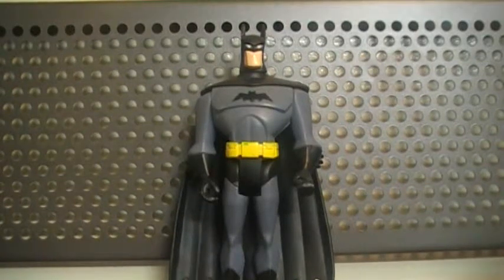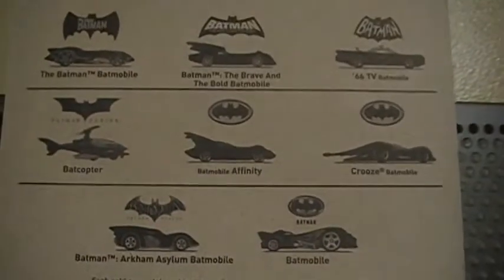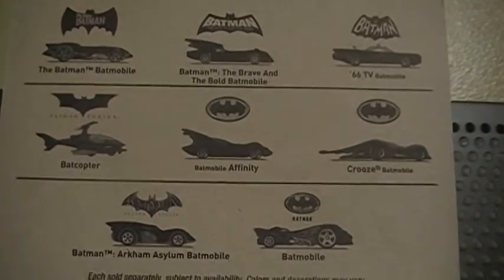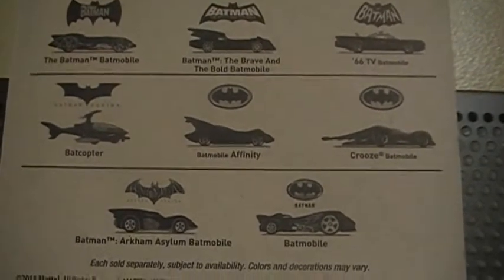I'm going to show you my Hot Wheels Batman collection. I've only got about nine to ten pieces, and as you can see, the Dark Knight himself will be joining us today. I'm going to show you some Walmart exclusive Batmobiles that you can get, but where I am they stopped selling them — I guess they just ran out. I was only able to get four out of five.